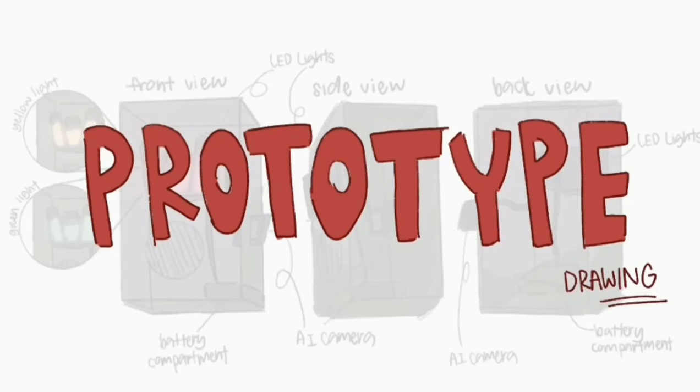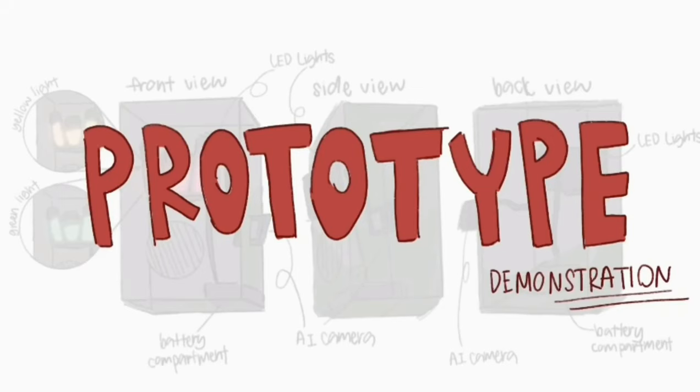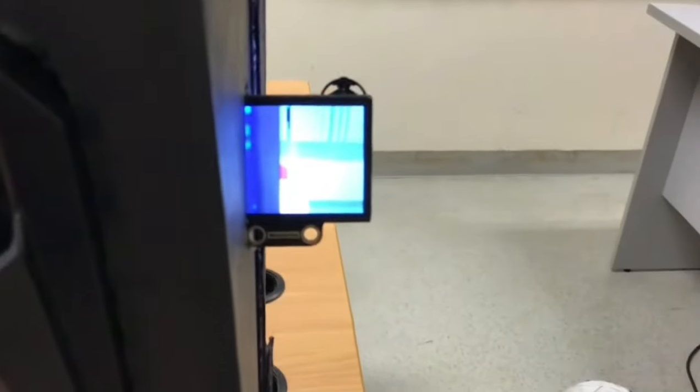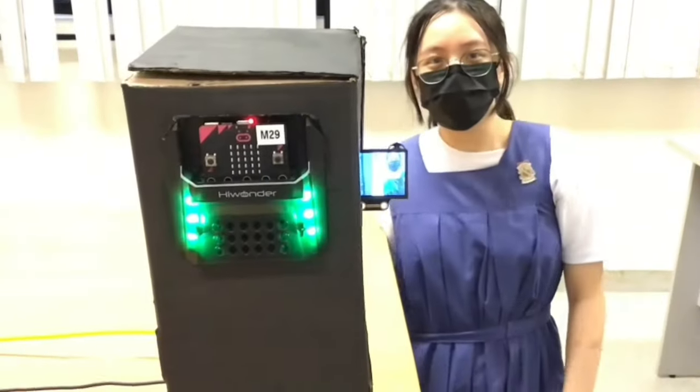Our prototype drawing is made up of LED lights, an AI camera, and a battery compartment. Our prototype demonstration: when the AI camera detects a face, the lights will turn green.